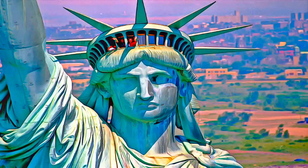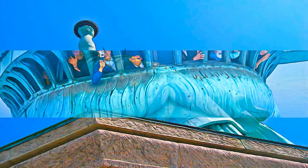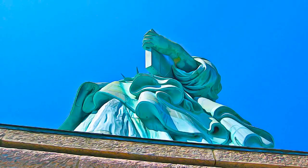Highly potent symbolic elements of the design include the United States Declaration of Independence, which the statue holds in her left hand, as well as the broken shackles from which she steps.